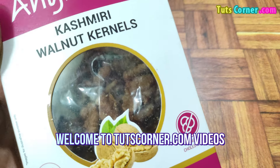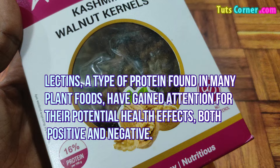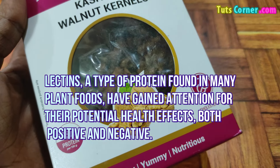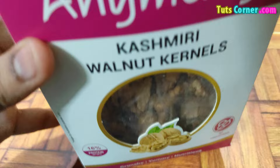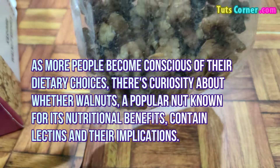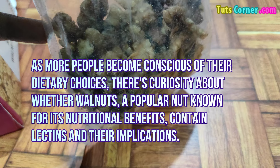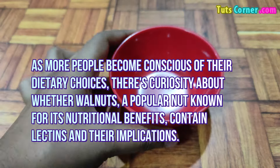Hello friends, welcome back to tootscorner.com videos. Do walnuts have lectins? Lectins, a type of protein found in many plant foods, have gained attention for their potential health effects, both positive and negative. As more people become conscious of their dietary choices, curiosity grows about whether walnuts — a popular nut known for its nutritional benefits — contain lectins and what their implications are.